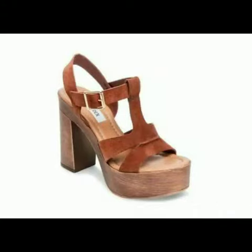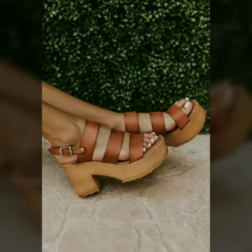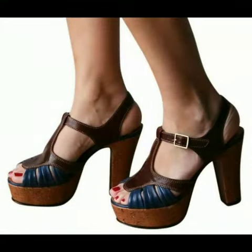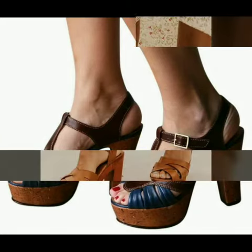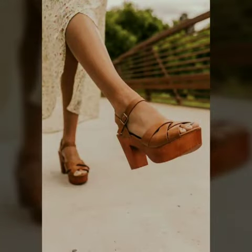Hello friends, how are you all? Welcome to my channel. I hope you are all fine and doing well. Today I am going to share with you very beautiful and stylish wooden heel sandals for women and girls. These are very gorgeous and beautiful shoes for those ladies who love to wear such types of shoes.